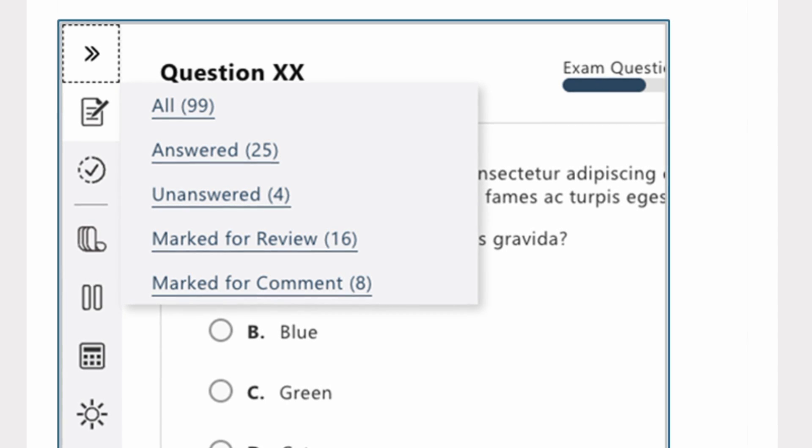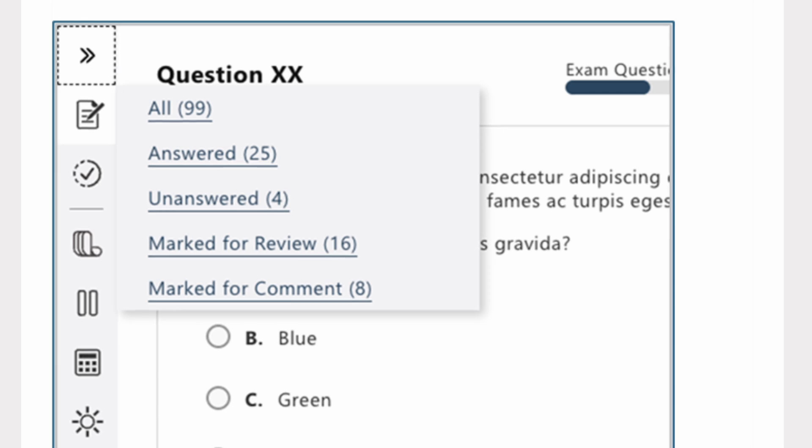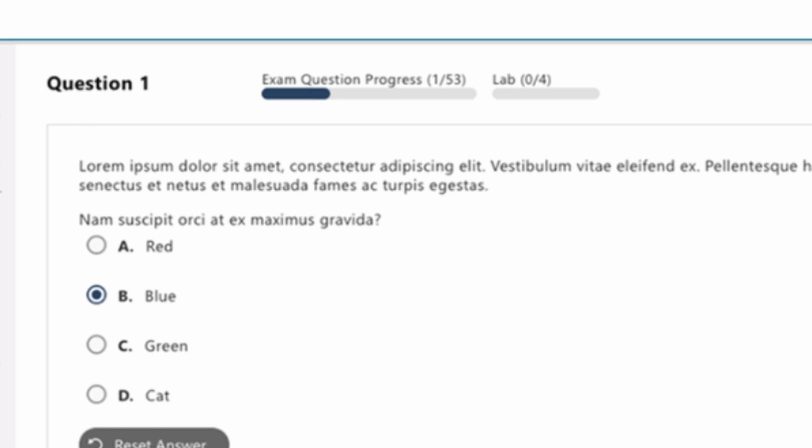A new fly-out tools menu includes exam question details providing a quick count of items answered, unanswered, marked for review, and marked for comment. This little summary screen I think is going to be very useful. You'll be able to track all the questions because sometimes it's really hard to track unanswered and marked for review questions. But this change will give you a summary with a count. There's also exam progress, offering a visual indicator of how much of the exam you've completed and how much remains — a great addition to help guide and track your progress throughout the whole exam.